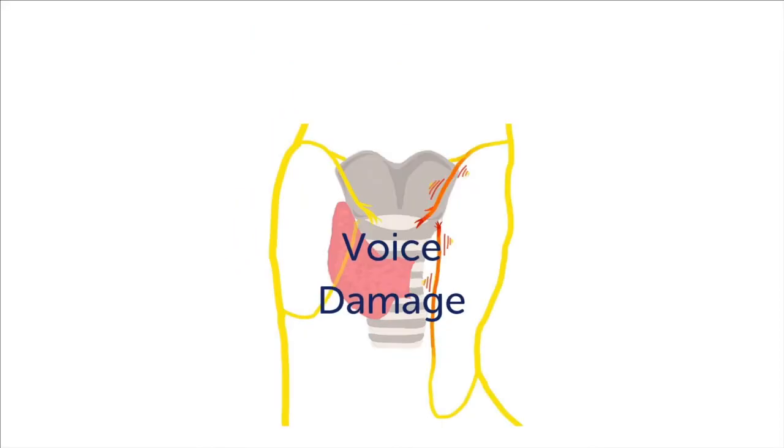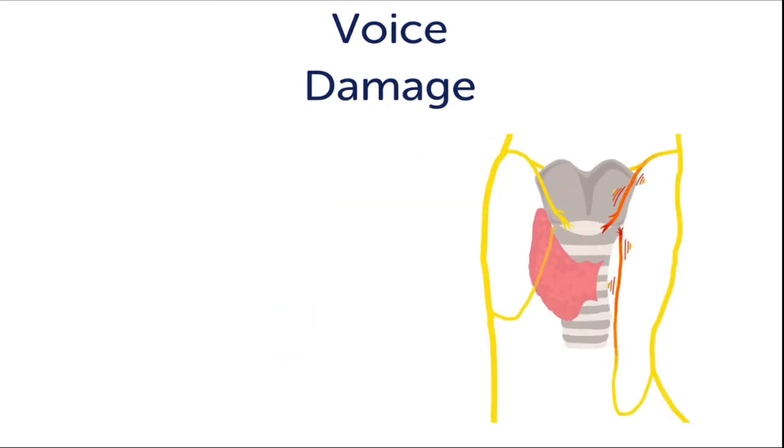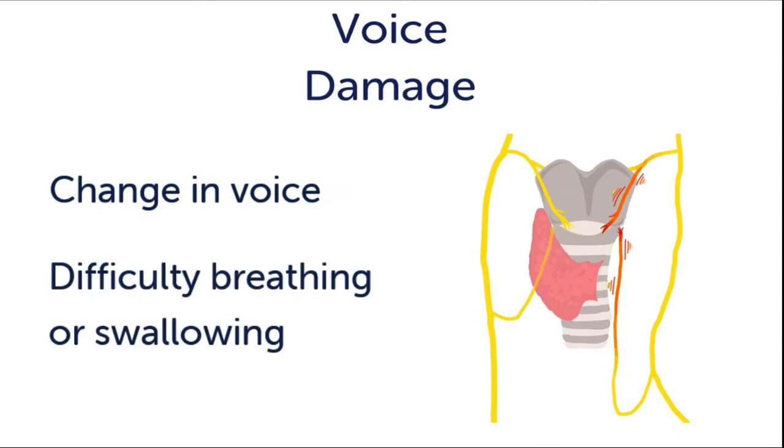Number five: damage to the nerves of the voice box. As mentioned previously, these nerves are located very close behind the thyroid gland. Despite very careful techniques, they are at risk of being hurt during any thyroid surgery. They can be stretched, burned, or even cut. The risk of temporary weakness after thyroid surgery is less than 5%. The risk of permanent weakness is less than 1%. Patients with weakness may notice a change in their voice or even difficulty with breathing or swallowing. Patients with vocal cord weakness may be candidates for further procedures to help their voice and swallowing.